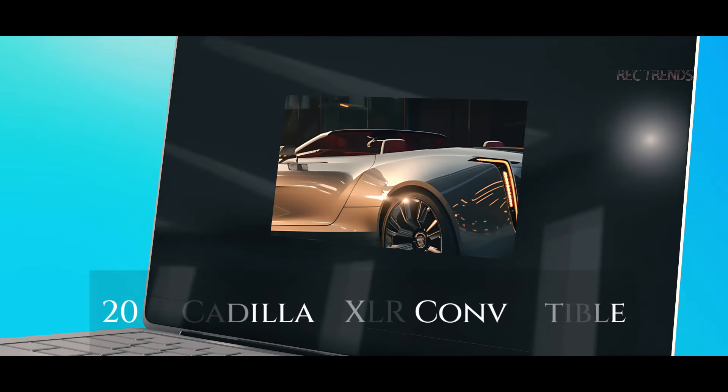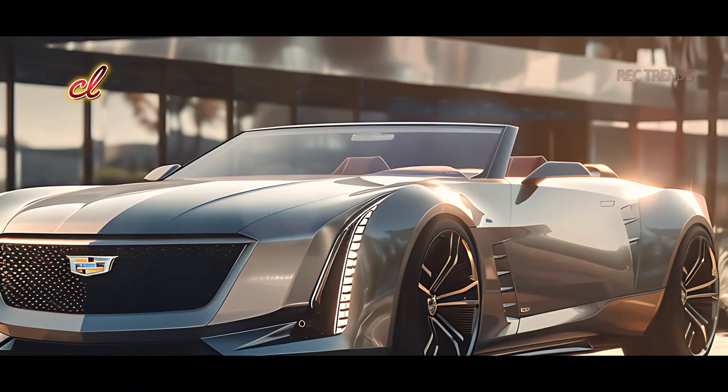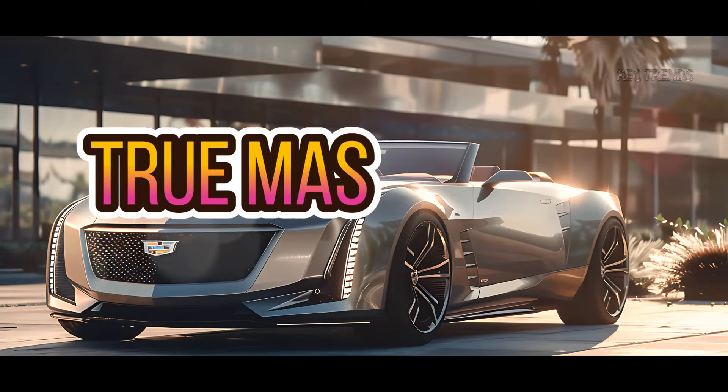Hey everyone, welcome back to our channel. Today we're diving into the luxurious and powerful 2025 Cadillac XLR Convertible. This stunning vehicle combines classic elegance with modern technology. Let's see what makes this car a true masterpiece.